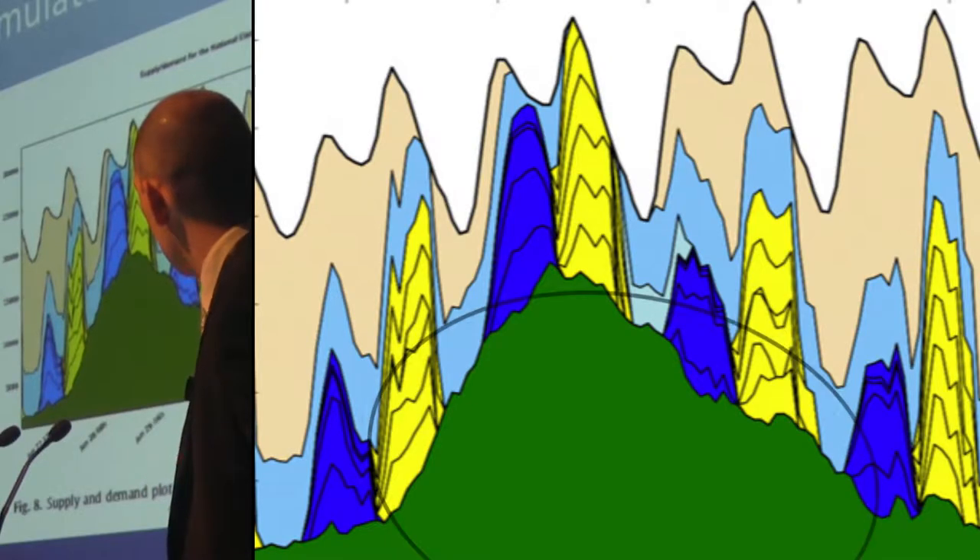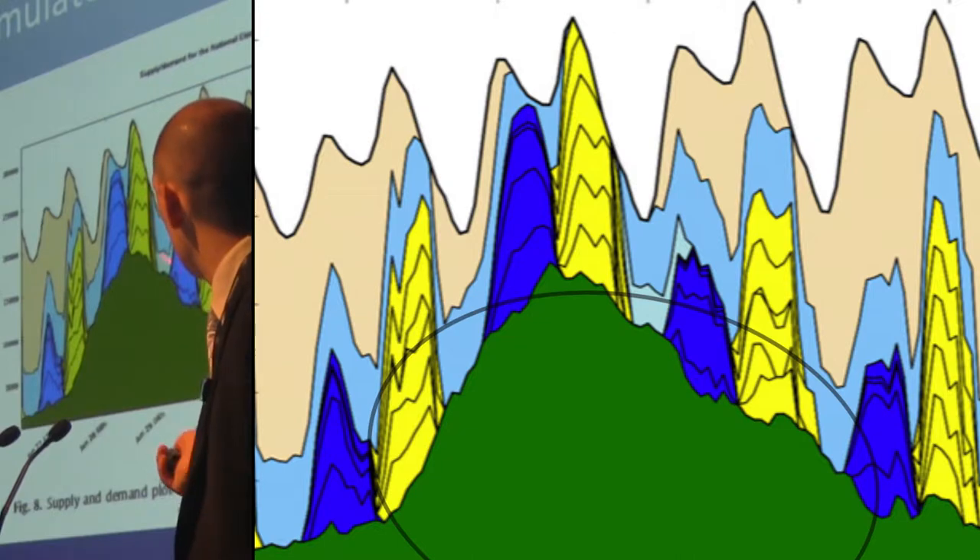With wind, this mountain-type profile here is the coming and going of wind generation over this seven-day period.